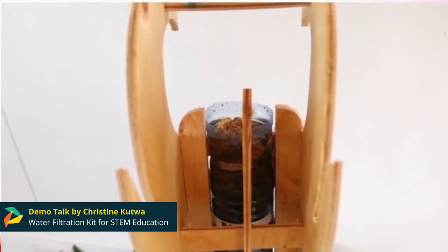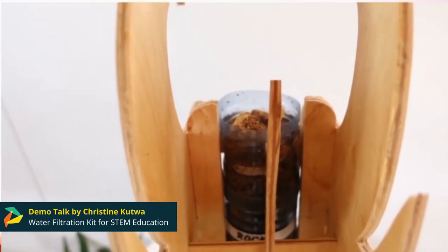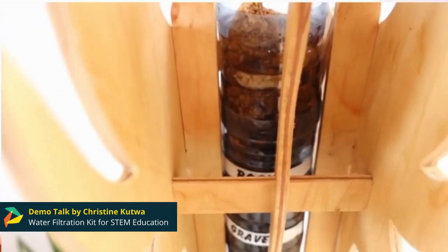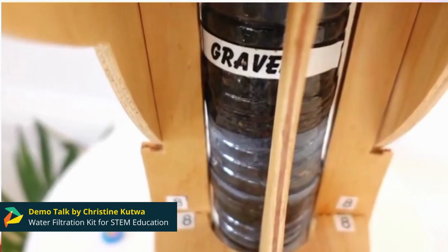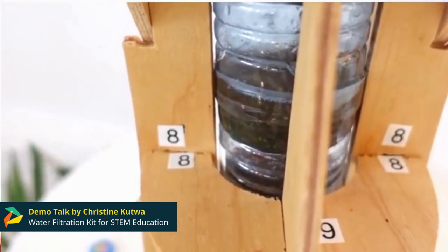My prototype is a water filtration STEM kit. We have used the CNC milling machine to cut out the frame, which is in an elephant figure, out of 6mm plywood. The contents of the filtration unit are held together by recycled plastic, and the contents are gravel, coarse sand, fine sand, charcoal, ash, and cotton wool.